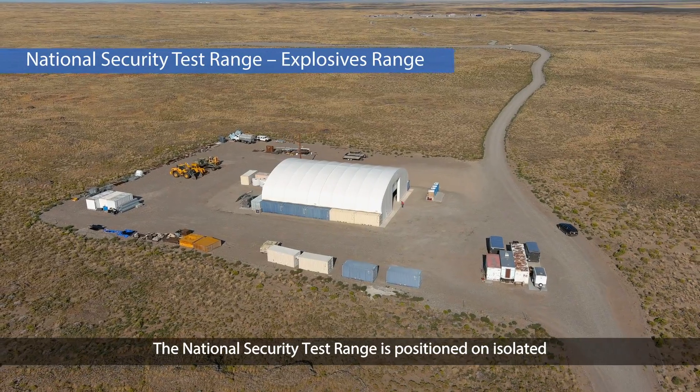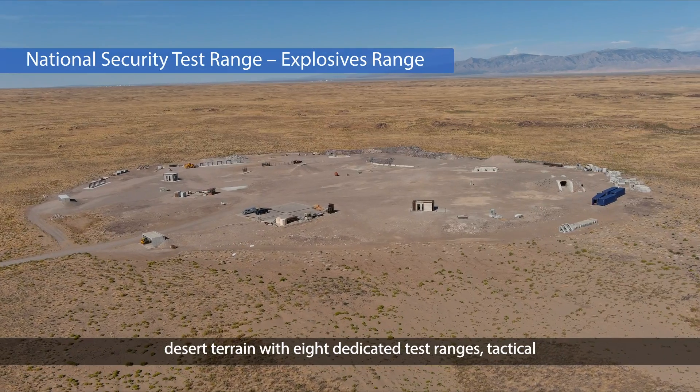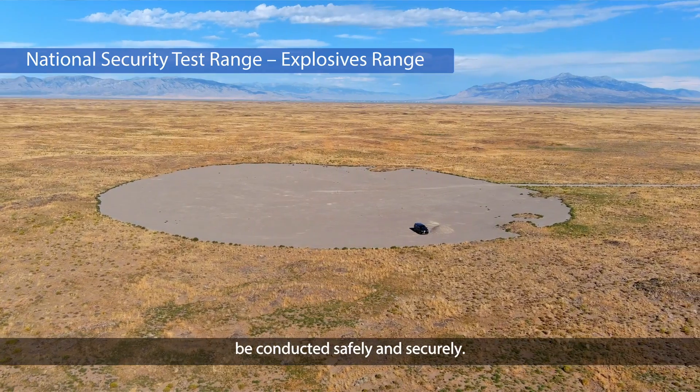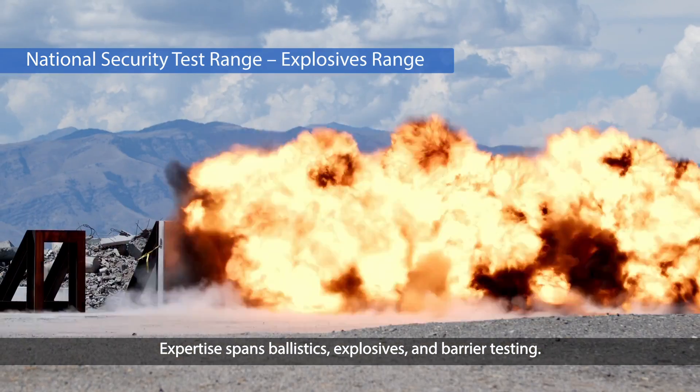The National Security Test Range is positioned on isolated desert terrain with eight dedicated test ranges, tactical facilities, and restricted airspace that allow research to be conducted safely and securely. Expertise spans ballistics, explosives, and barrier testing.